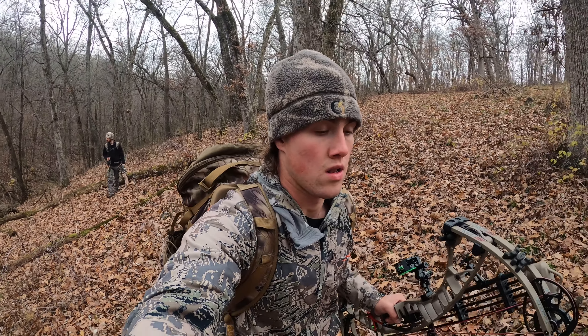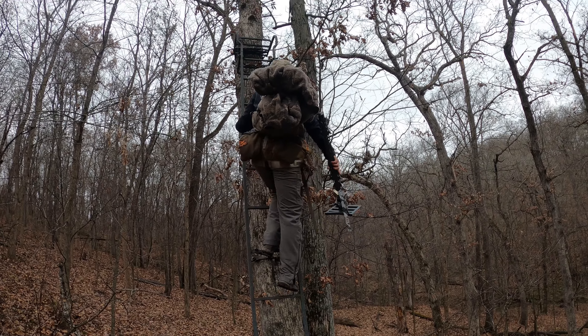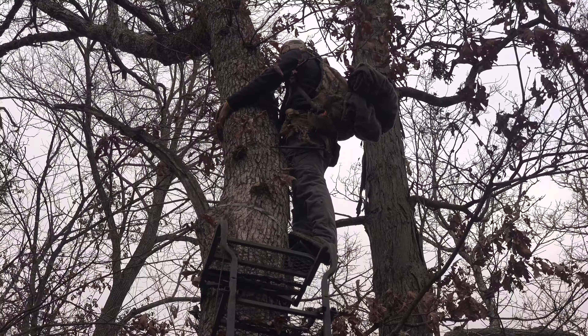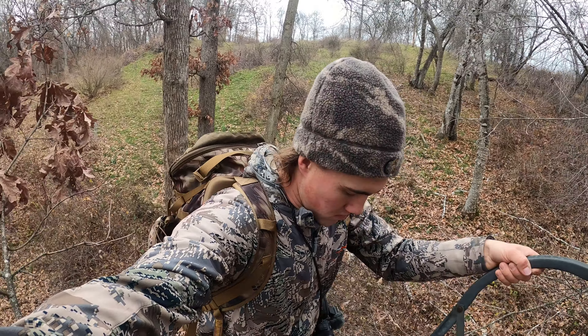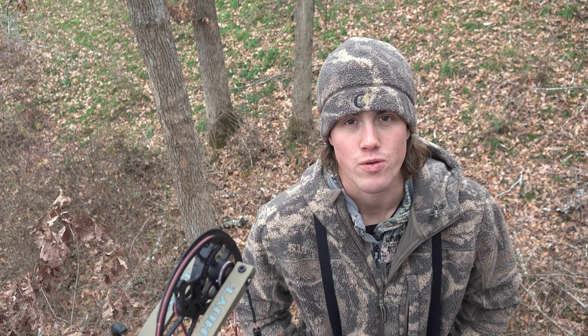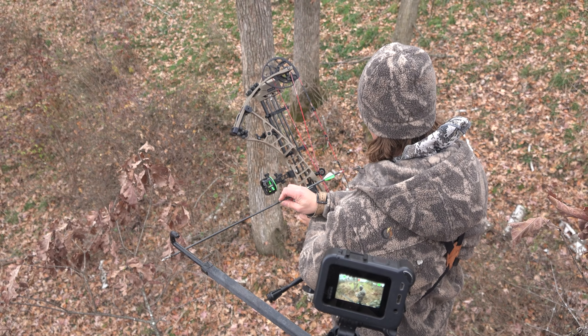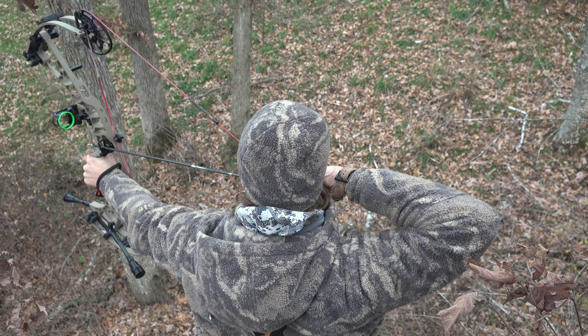Today is November 21st. Alex and I came back out here on an evening hunt to try to fill a doe tag. I didn't really feel like hanging a stand tonight so I decided to climb this old ladder stand that was in front of a camera that I had set up here about a week ago. It seemed like there was pretty good daylight activity on that camera, but I haven't had the camera out here in like a week so I don't really know what's coming by here.